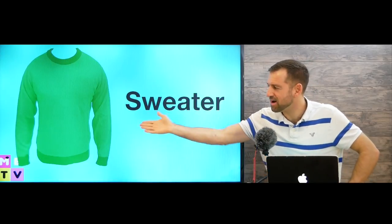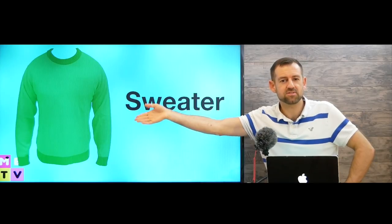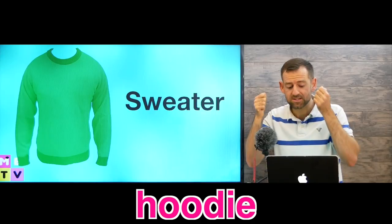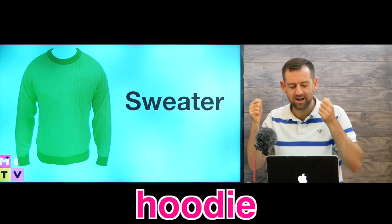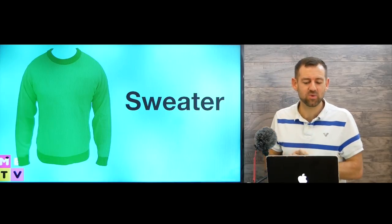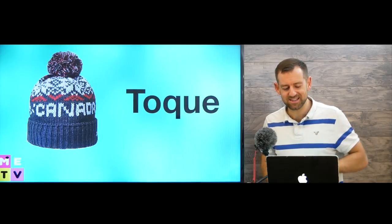You'll probably buy some sweaters when you're here. There are all different kinds — different styles. You can buy sweaters with a hood, those are called hoodies. You can buy really thick sweaters or really thin sweaters. Just get some sweaters when you come to Canada because you're going to need them.